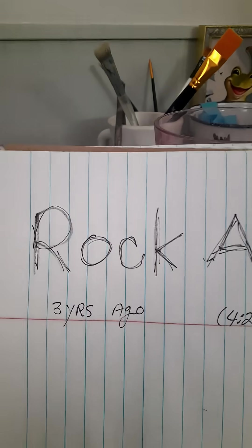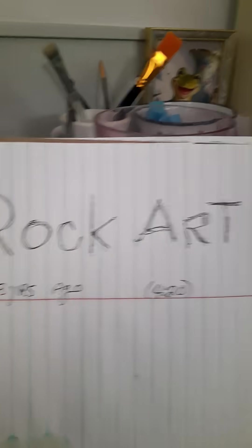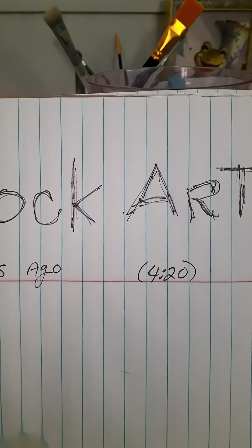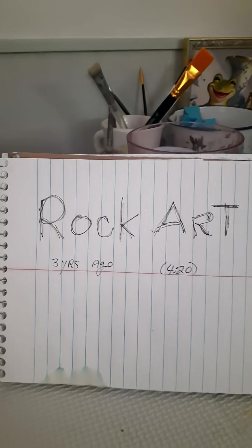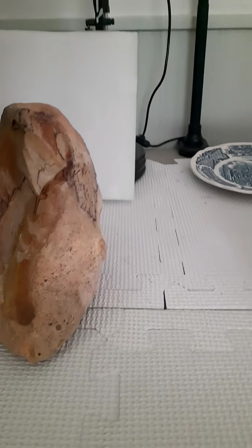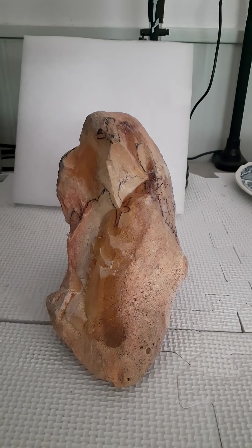I showed the cleaning of it in a video three years ago entitled 'Rock Art.' It was three years ago and it's the last part — four minutes and 20 seconds on that video entitled 'Rock Art.' I think it's interesting to see this being cleaned up.